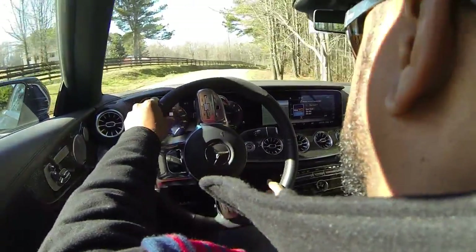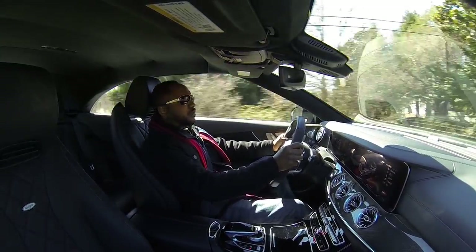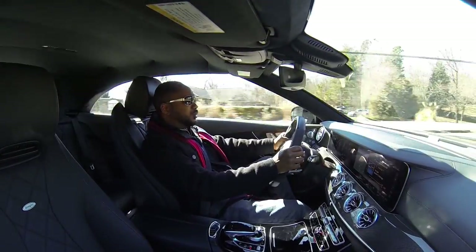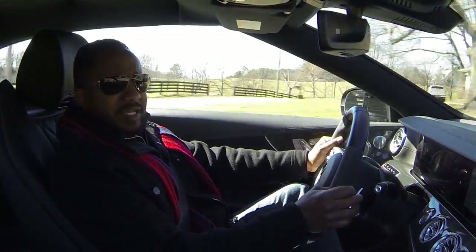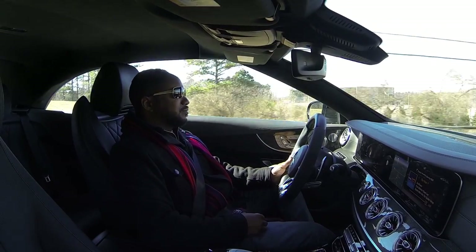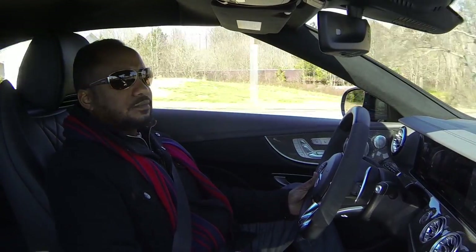Adjusting the dynamic setting from comfort to sport plus mode definitely changes the demeanor into what you'd expect from AMG. And of course, this engine is powerful. It doesn't encroach on scary fast like the V8s, but it's still fun. And I guess I'm starting to get used to the exhaust note. Okay, it's aight.